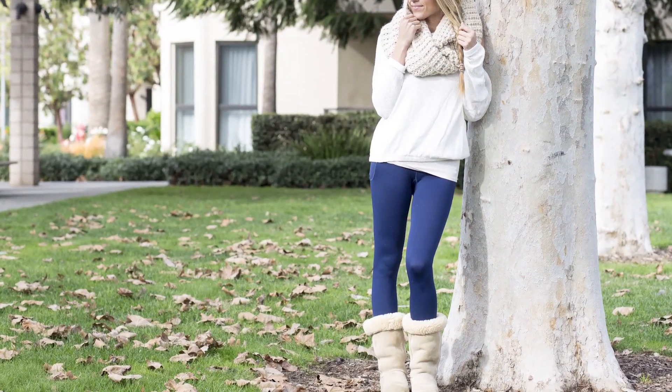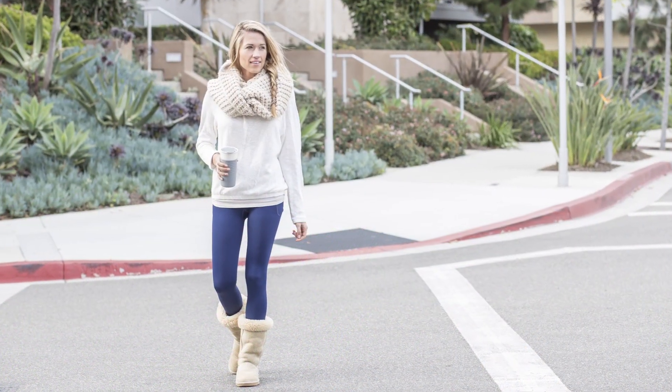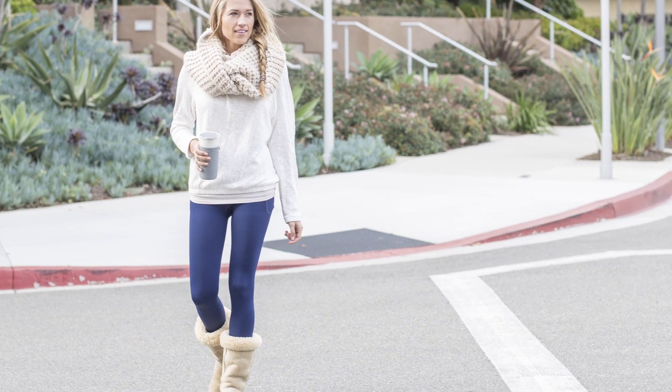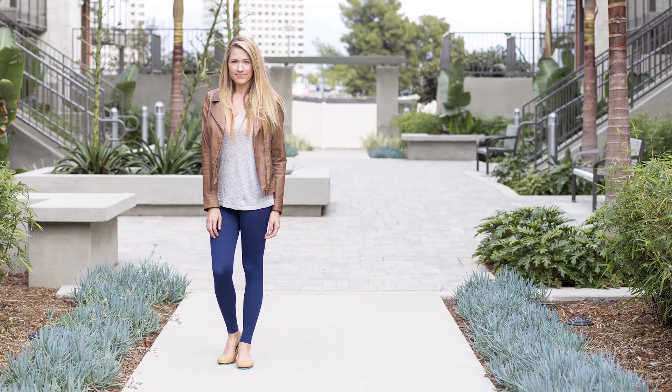We do have some cool shots from a more winter setting too — we'll throw those up here momentarily. As you can see from what Sarah's wearing, you can put these with anything from Ugg boots and a comfy loose braid and a big sweater, to even something a little more tailored like a leather jacket in the cooler months. It's a great year-round item; it just depends on what accessories and tops you throw with it.